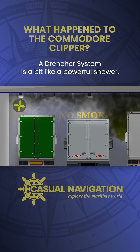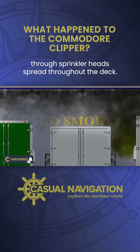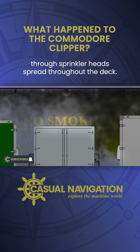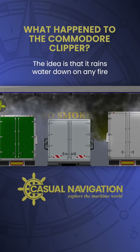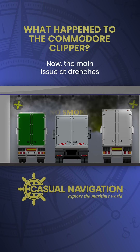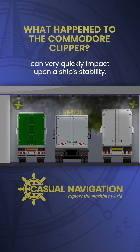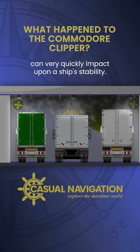A drencher system is a bit like a powerful shower. Large pumps send massive quantities of water through sprinkler heads spread throughout the deck. The idea is that it rains water down on any fire that's on the deck. Now the main issue with drenchers is that the volume of water they produce can very quickly impact upon a ship's stability.